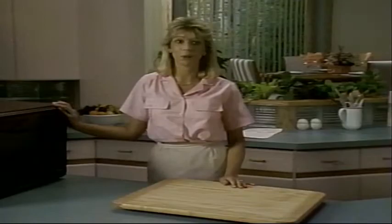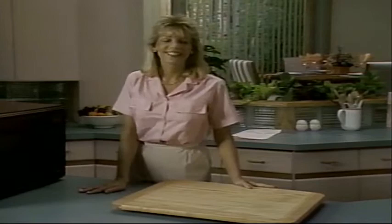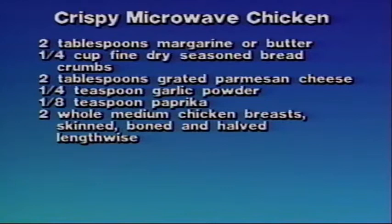Let's get started on our first recipe: crispy microwave chicken. To prepare this recipe, you'll need two tablespoons margarine or butter, one-quarter cup fine dry seasoned breadcrumbs, two tablespoons grated Parmesan cheese, one-quarter teaspoon garlic powder, one-eighth teaspoon paprika, and two medium whole chicken breasts, skinned, boned, and halved lengthwise.